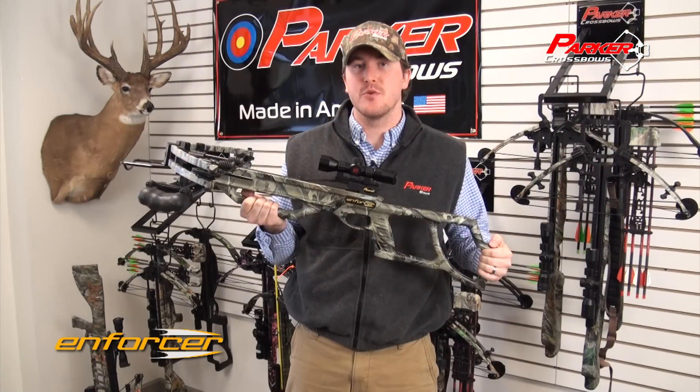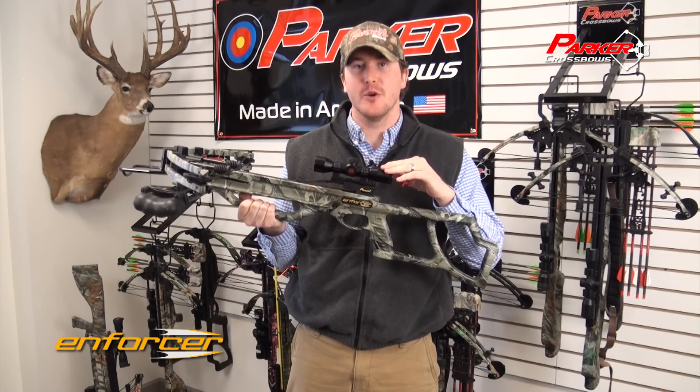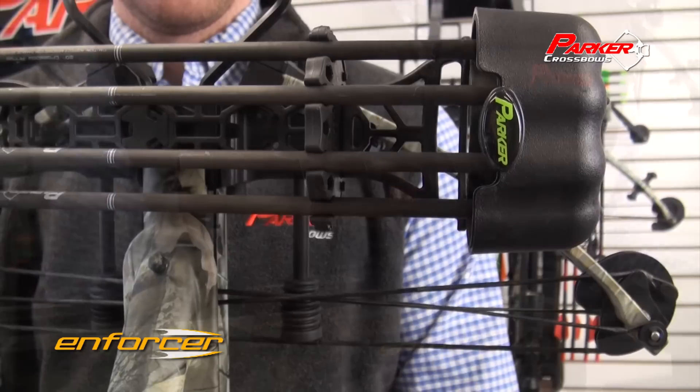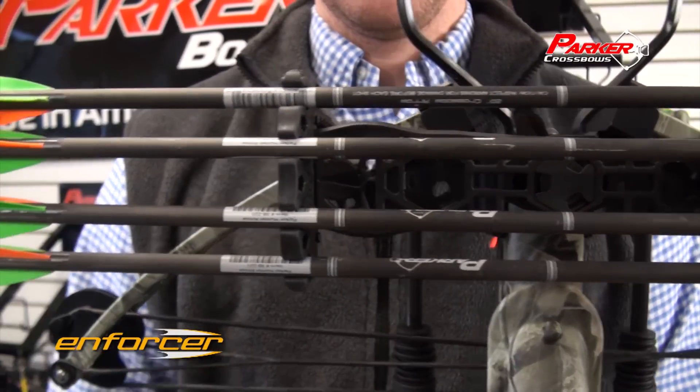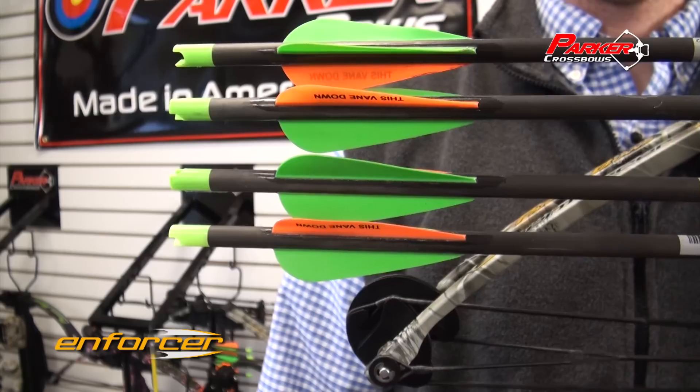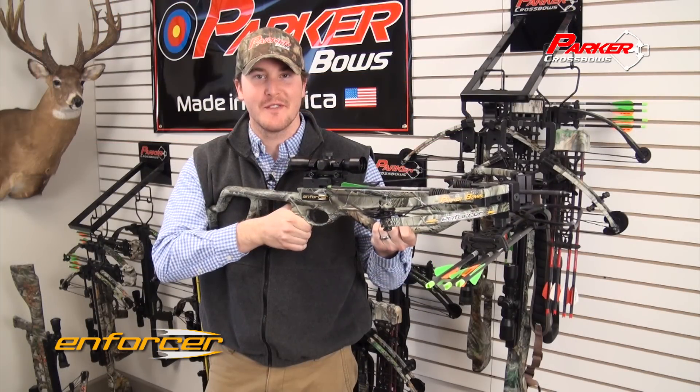The Enforcer comes equipped with a premium Red Hot scope, factory-installed and laser-bore-sighted. It also includes a quick-detach four-arrow quiver and four Parker Hunter carbon arrows. This is the Enforcer from Parker.